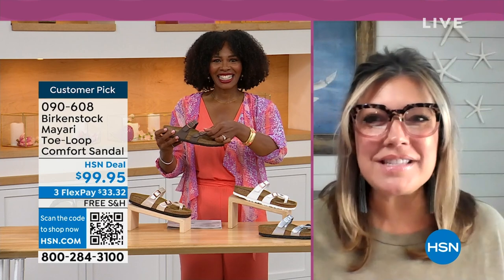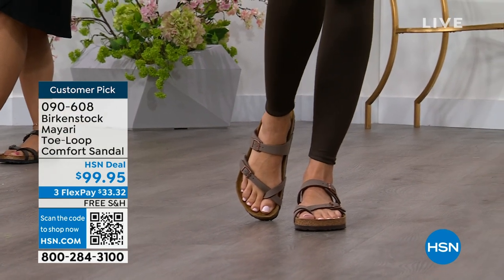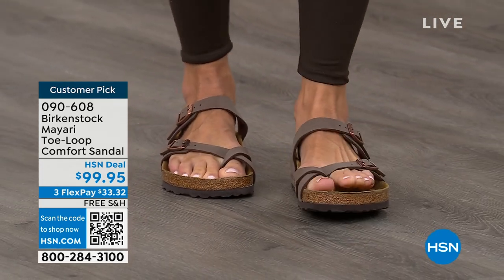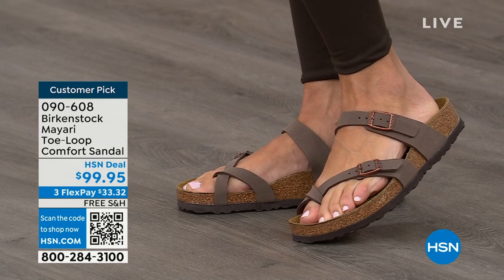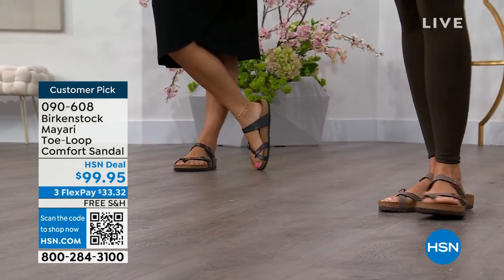I'm excited to be here to spend the hour. I think it's the unofficial kickoff to summer this weekend, so this is the perfect time to start shopping for sandals. Birkenstock is that sandal you're going to want to wear all summer long. This Mayari style is gorgeous on the foot — a little more open than what people are used to seeing from Birkenstock. I love that it has two fully adjustable buckles. That second strap comes up higher on the foot, holding you into that footbed.